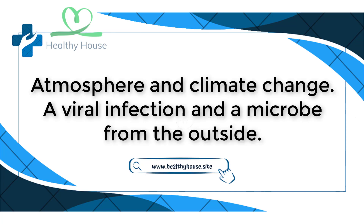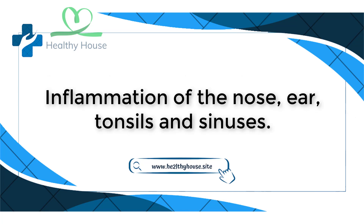Reasons for high body temperature include: changes in atmosphere and climate, viral infections or external microbes, and inflammation of the nose, ears, tonsils, and sinuses.